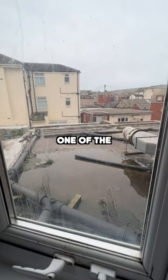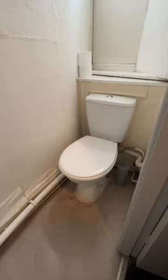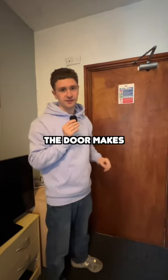You get a sink, you get arguably one of the worst views I've ever had in a hotel room. You get your own private bathroom though. A luxurious yellow bed. I've no idea the last time this was washed. My favourite part of the room is the noise the door makes.